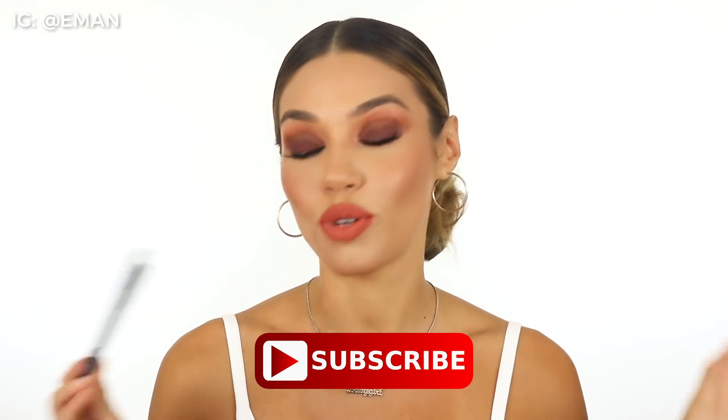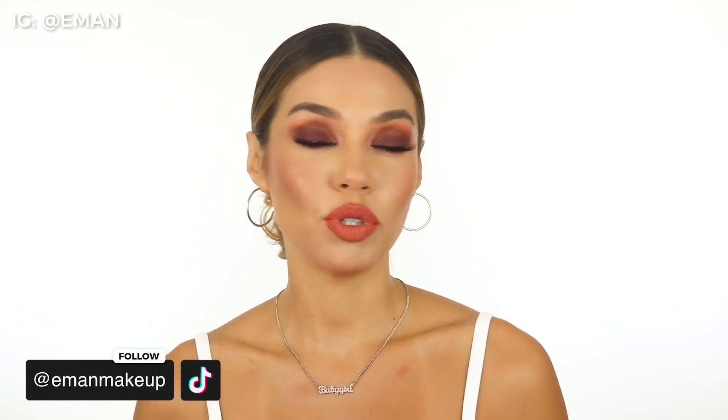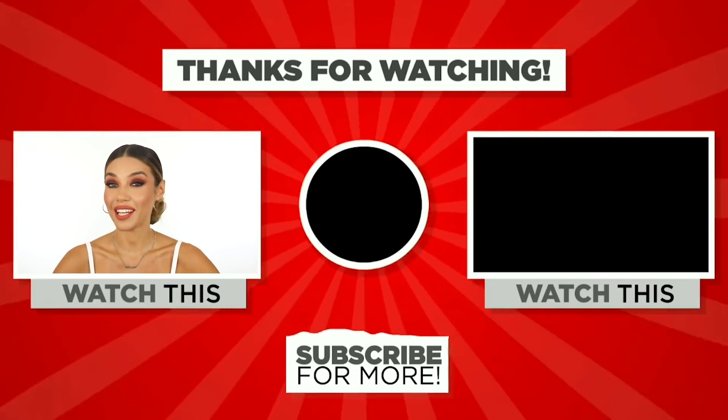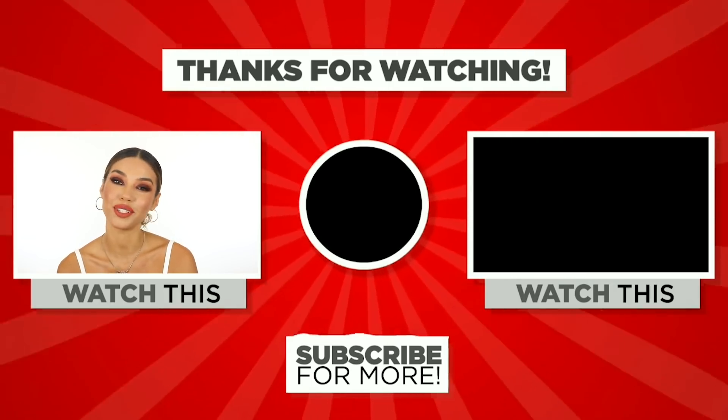That is the final look! I loved everything — playing with the Pumpkin Spice palette from Too Faced was super fun. I absolutely loved the Pumpkin Spice Melted Matte lip color, and I love these liners from Make Up For Ever. Have fun playing with color in an easier way — if you don't want to do color in your shadows, do it with liners. It totally just takes your look to another level. I really hope you guys enjoyed this. Make sure you hit that subscribe button if you're new to my channel. Add me on Instagram at Iman and on TikTok at Iman Makeup. Thank you so much for watching and I'll see you guys next week with a brand new tutorial. Bye!